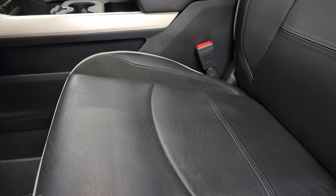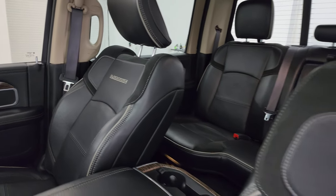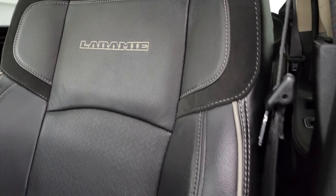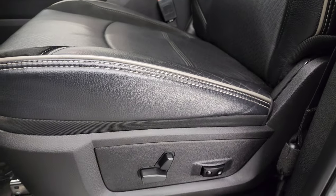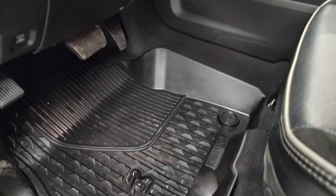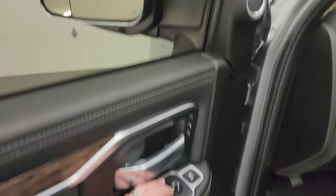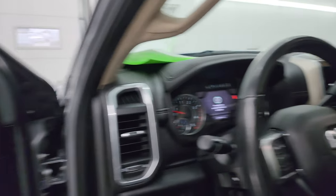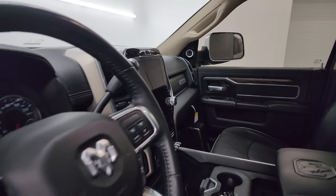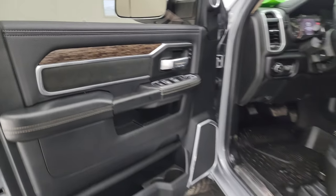Inside, the Laramie package gives you the black leather interior with bucket seats — it's actually leather and suede inserts with Laramie stitched into the backrest and gray piping. Both front seats are heated and cooled. You get driver's side lumbar, factory all-weather floor mats, auto headlamps, power pedals, power windows, locks, and mirrors. You get power folding mirrors — I always like showing both sides so you know they're both working properly. You also get the memory driver's seat, suede insert on the door, and wood grain trim.